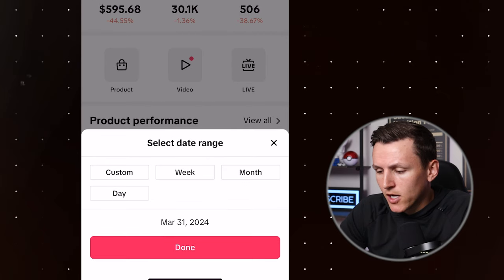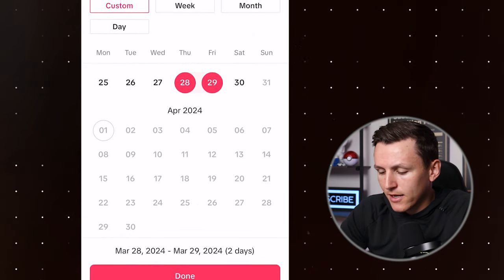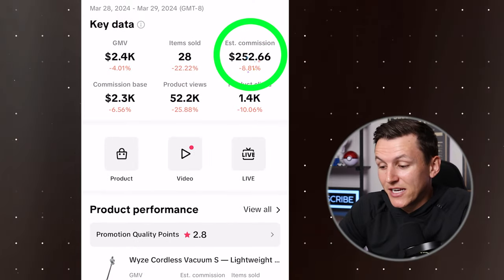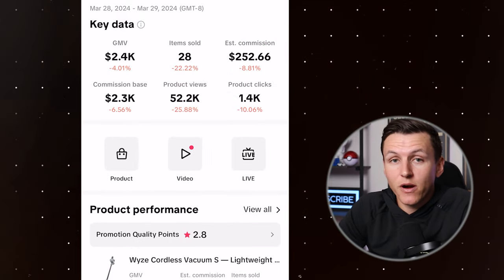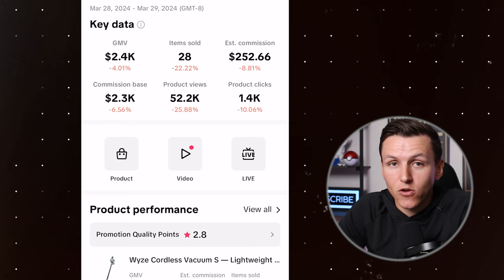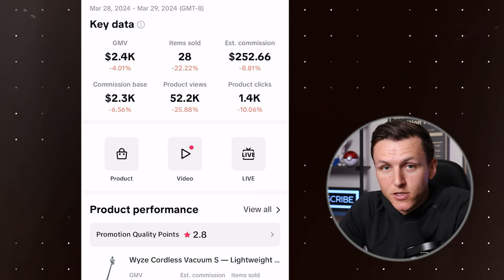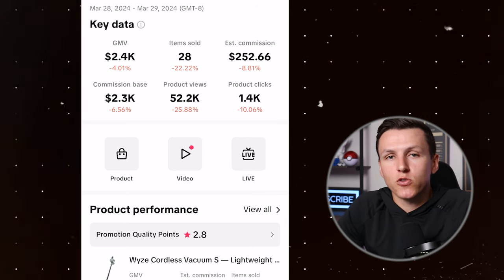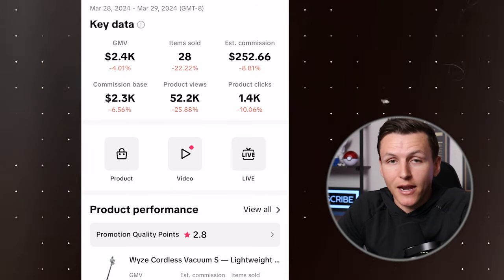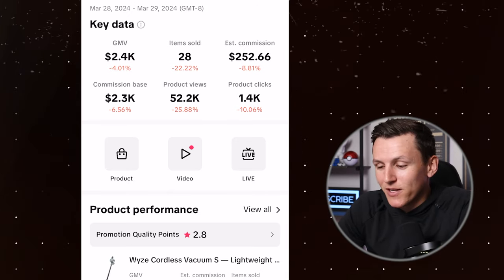If we come over here to the custom range — Thursday and Friday, the 28th and 29th — I did $252. So I was doing anywhere from about $100 up to a high of $180 profit in one single day. The program works, but I did want to be transparent and show you that I did not hit those five-figure or six-figure numbers in one single month.